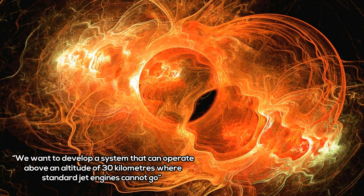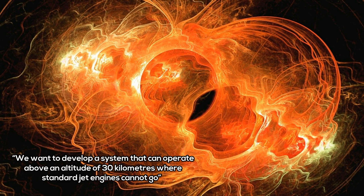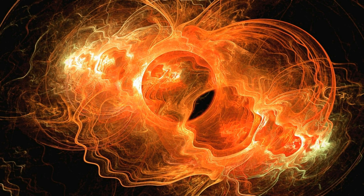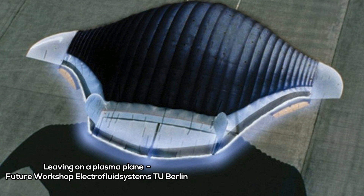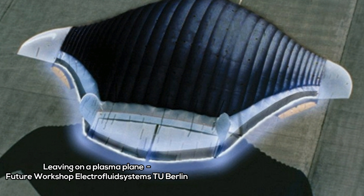"We want to develop a system that can operate above an altitude of 30 kilometers, where standard jet engines cannot go," he says. These could even take passengers to the edge of the atmosphere and beyond. The challenge was to develop an air-breathing plasma propulsion engine that could be used for takeoff as well as high-altitude flying.